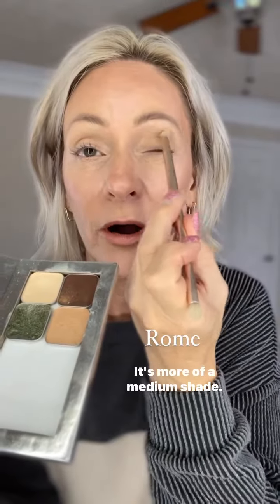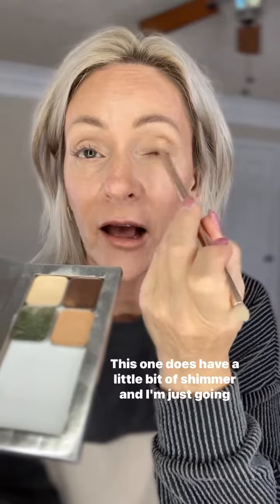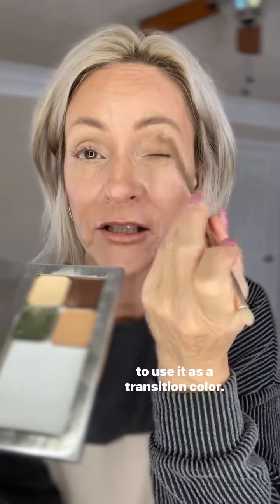Next one, going in with this color, it's called Roam. It's more of a medium shade. This one does have a little bit of shimmer, and I'm just going to use it as a transition color.